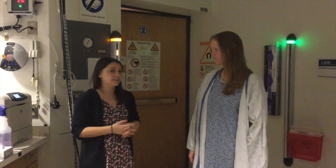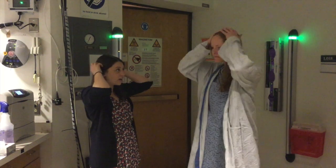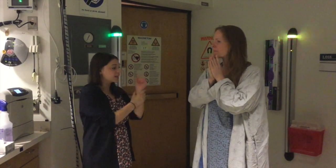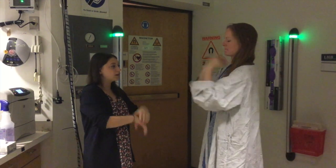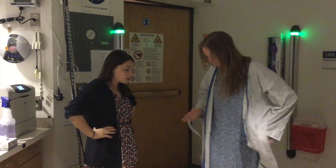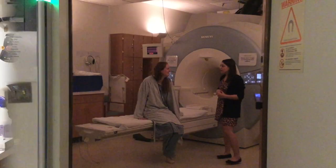Before we head into the scanner we'll do one last check for any metal on your body. Is there anything in your hair that you could remove? No. Anything from your teeth that's removable? No jewelry? Can I see both of your wrists? Great. You did take off all your jewelry, which is awesome. Otherwise you are good to go. Next time you see us we'll be in the scanner room.